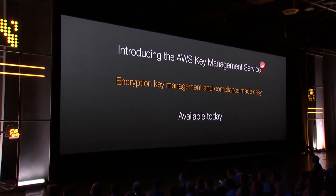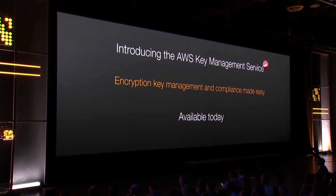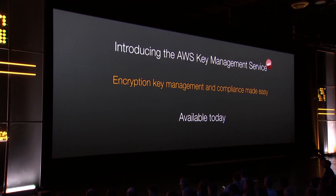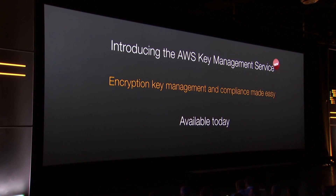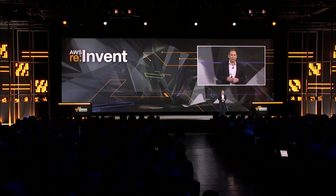We're announcing a new service called the AWS Key Management Service, which is encryption and key management and compliance made easy, and it's immediately available for you.